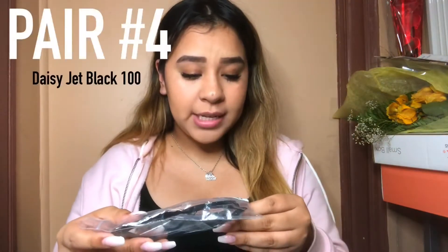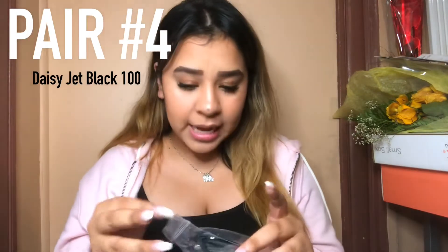The next pair is called Daisy in Jet Black. Oh my god, I feel like I look like a lawyer — like, hi my name is Elizabeth and I'm here to serve your case. I feel like I have my life put together, like I order a trenta instead of a tall at Starbucks. This is how they look on me — they're kind of different from the other pairs but I really like these.